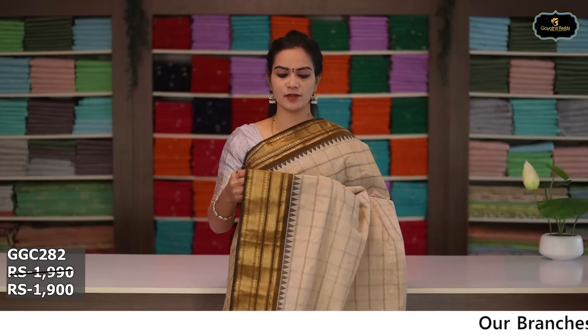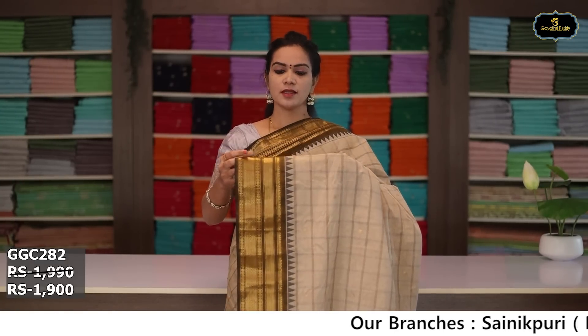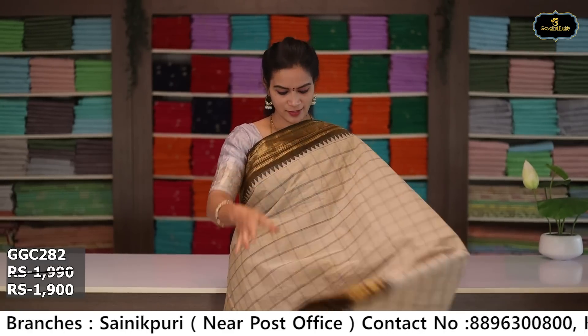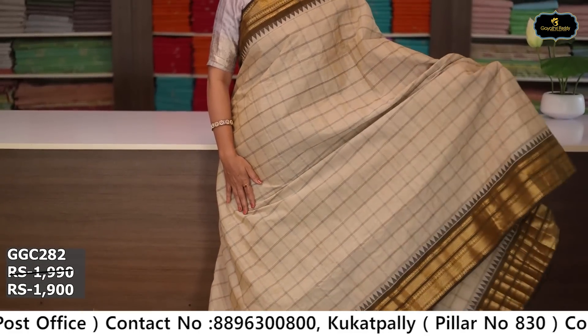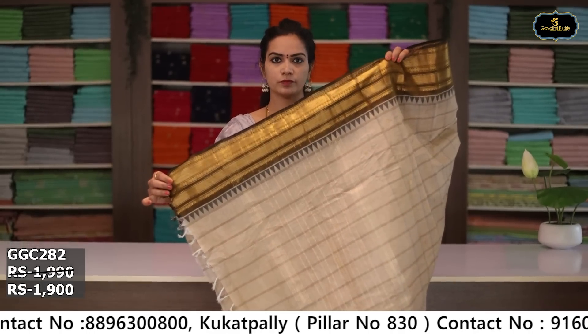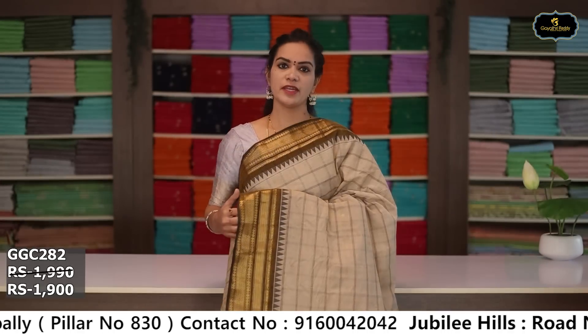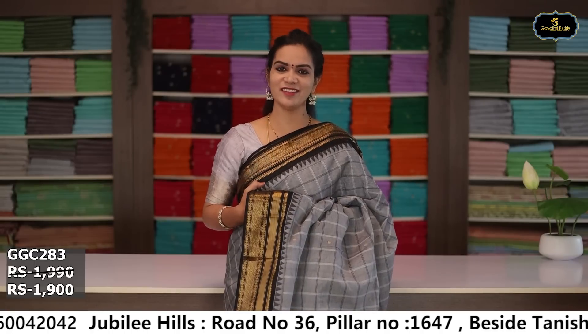Sari no. 8: color white and brown color combination. Borders: kinda border 6 inches, pina border 5 inches, golden zari borders, coat kumbha design. All over sari with box design. Pallu, running blouse. Cost after discount: ₹1,900.